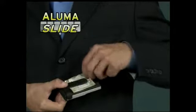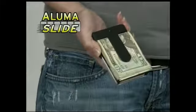Over time, regular wallets can wear out, but AlumaSlide firmly holds your cards in place so they won't fall out, no matter what. And with its secure grip money clip, you're covered for cash, too.